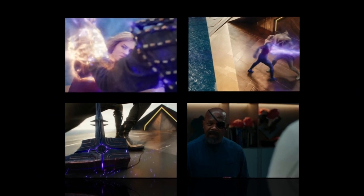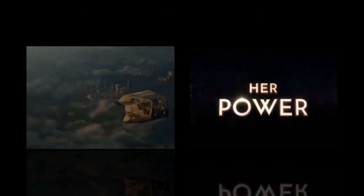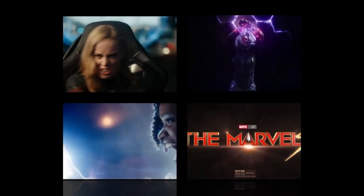Volumetric capture: The film's VFX team used volumetric capture to create some of the film's most memorable scenes, such as the scene where Carol Danvers flies through a nebula. Volumetric capture is a technique that captures the 3D shape and performance of an actor, allowing for incredibly realistic CGI characters.